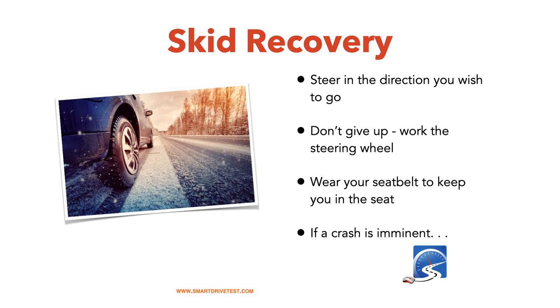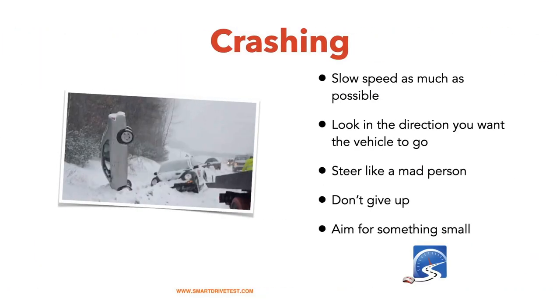For skid recovery: steer in the direction you want to go, release the throttle, release the brake, and look where you want to go. Don't give up — many people crash simply because they give up. Make sure you have your seat belt on; the seat belt keeps you in the seat because you can't drive if you're not seated. If a crash is imminent, try to slow your speed as much as possible before impact. If you have a choice, aim for something small that will collapse — like a fence or hedge — rather than a tree or rock.